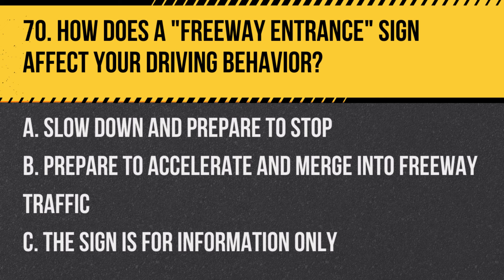Question 70: How does a freeway entrance sign affect your driving behavior? A. Slow down and prepare to stop. B. Prepare to accelerate and merge into freeway traffic. C. The sign is for information only. Answer: B. Prepare to accelerate and merge into freeway traffic. This sign indicates an approaching entrance to a freeway.